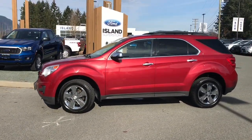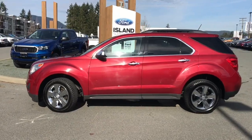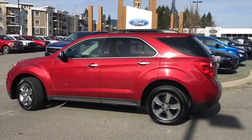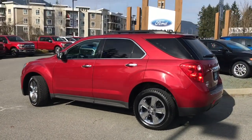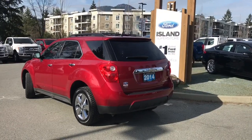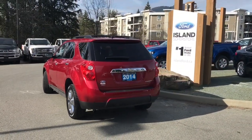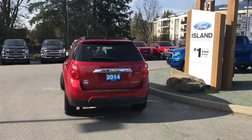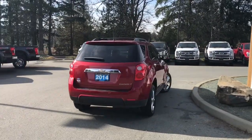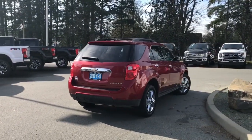Today we're looking at a 2014 Chevrolet Equinox LT in red. It has black cloth interior, seating for five, four doors and a hatch, a 2.4 litre four-cylinder engine, and it's all-wheel drive. It also has heated front seats, a reverse camera, satellite, and Bluetooth. Just talk to our sales team — they'd be happy to take you out on a test drive, and you can book that online at islandford.ca.